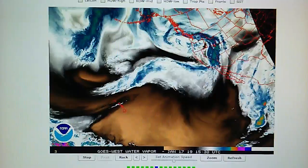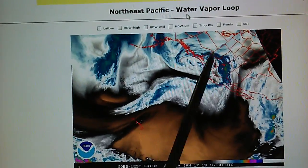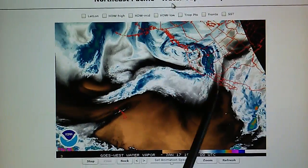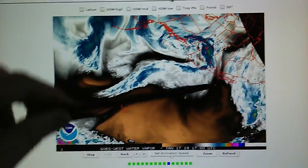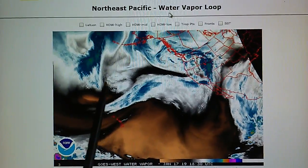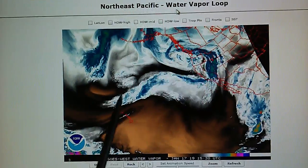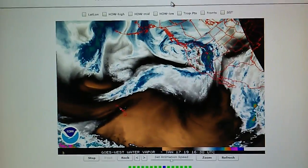This was a 970 millibar storm system right offshore yesterday, and that has been forced north. We can see high pressure coming in right here, and that is pushing everything further to the north. We've got jet stream flow moving right into Southern California today, and we've got another developing weather system out here — we'll take a look at that on the surface analysis map in a second.